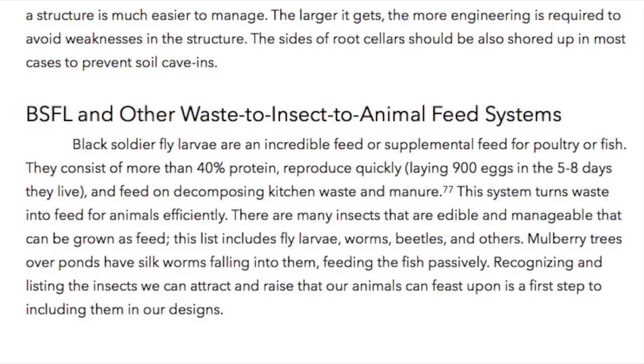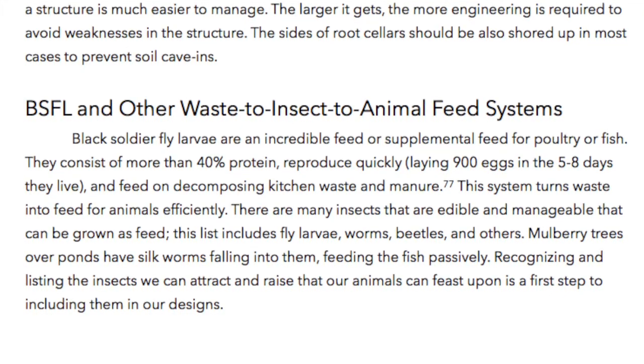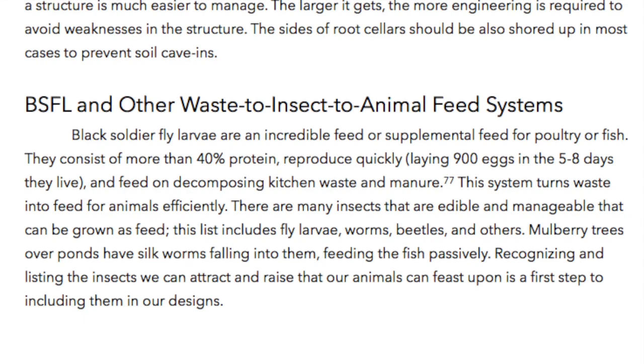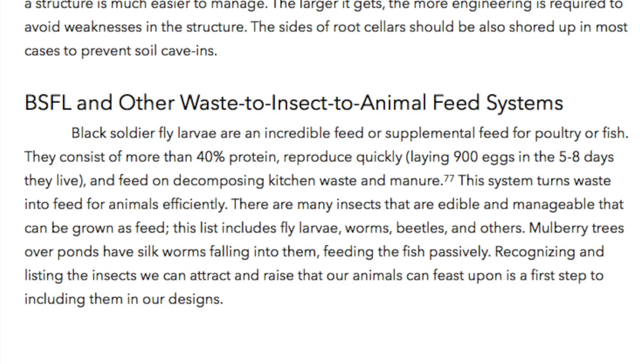This includes fly larvae, worms, beetles, and others. Mulberry trees over ponds have silkworms falling into them, feeding the fish passively. Recognizing and listing the insects we can attract and raise that our animals can feast upon is a first step to including them in our designs.